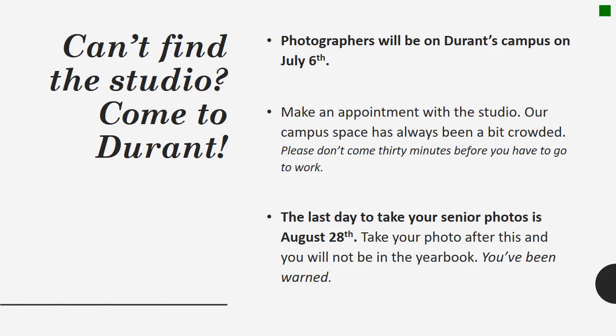If Tampa is a bit too far for you, you're welcome to come to Durant during the summer to take your senior pictures. Photographers will be on campus on July the 6th — make sure to make an appointment, as the campus space has always been a bit crowded. Please make sure you schedule your appointment when you have plenty of time; definitely don't want to schedule it when you're running late for work. The last day to take your senior picture is August the 28th. If you take your picture after this date, you will not be in the yearbook.